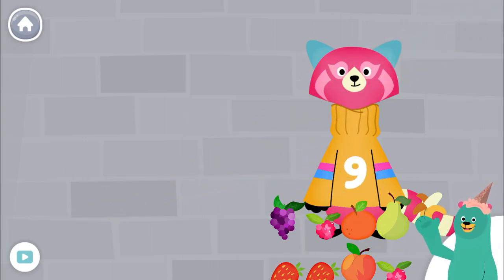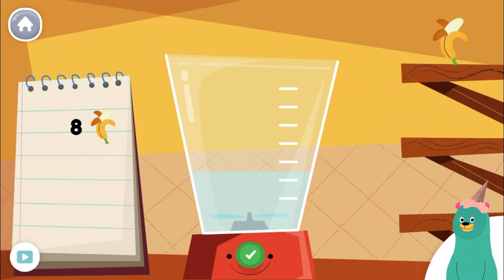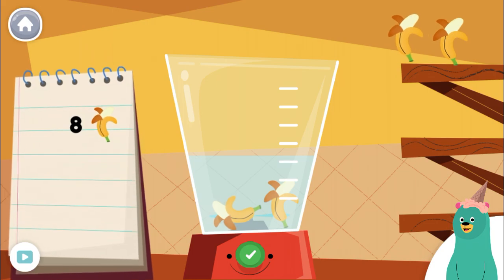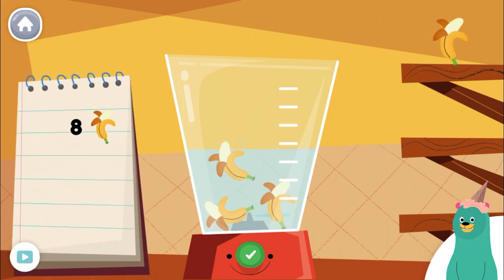Now let's make a smoothie! Make a smoothie by following the recipe. When you finish, press the green button. Put 7 more pieces of banana into the blender.